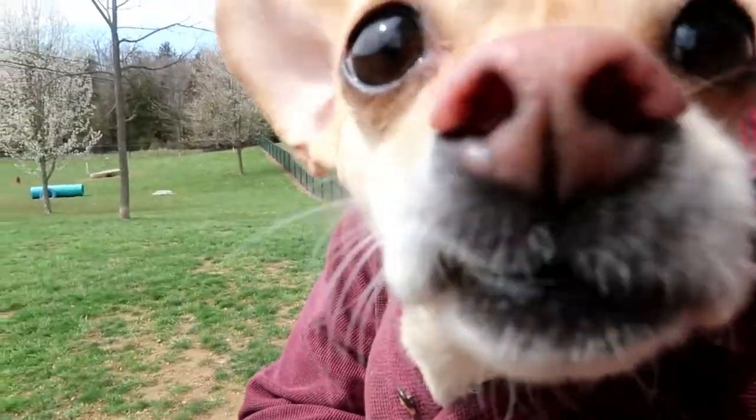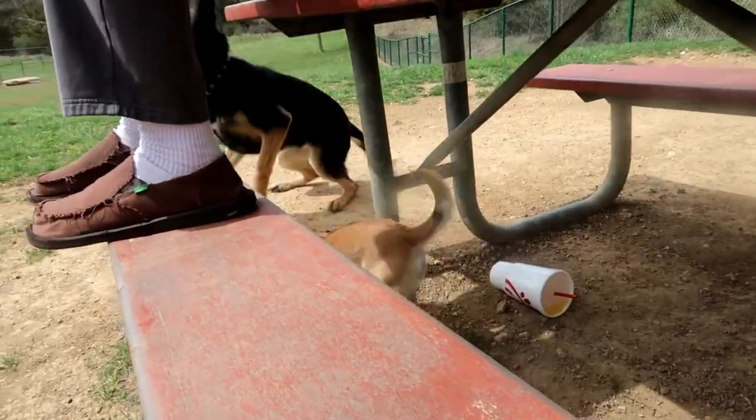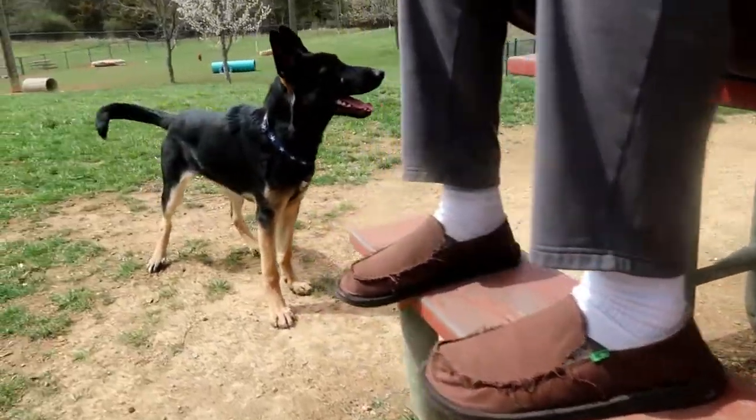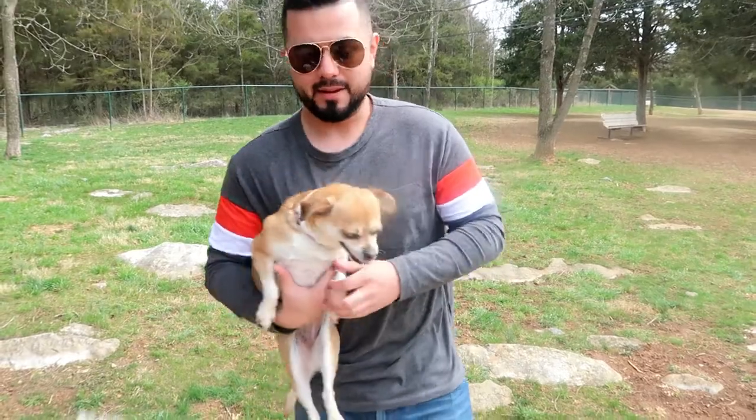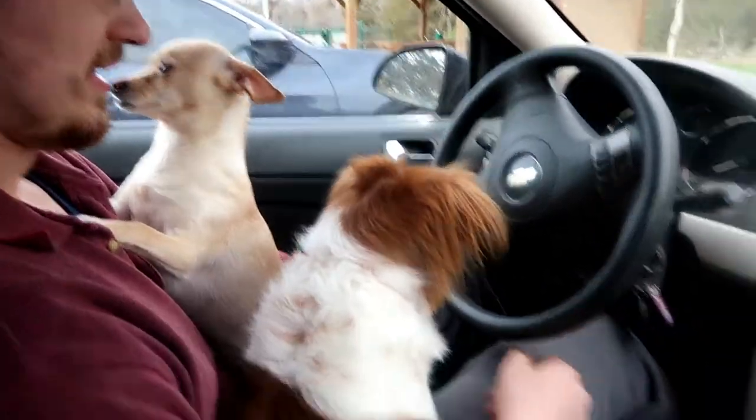He doesn't mess with this cold weather. Say hi to the camera, Paco. He's like, let's be nice. Oh okay, Toby, Toby. Look at my little dog scaring that big dog, that's so hilarious. Look at these cuties.